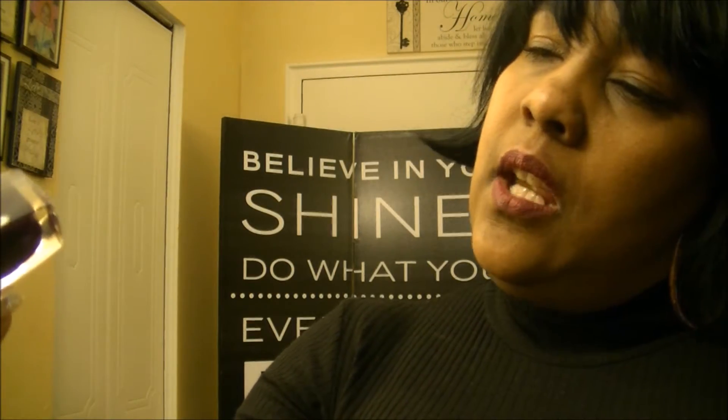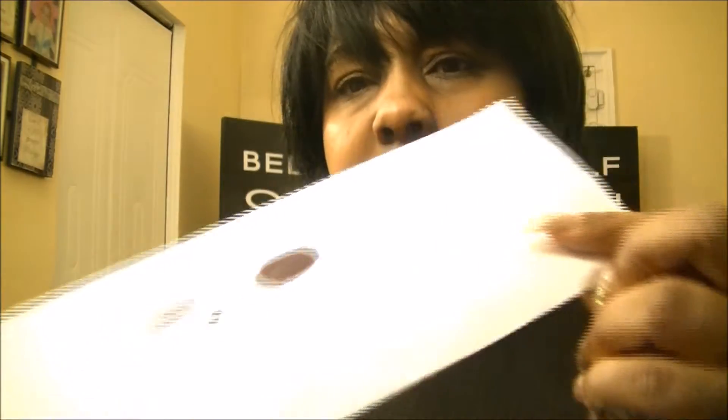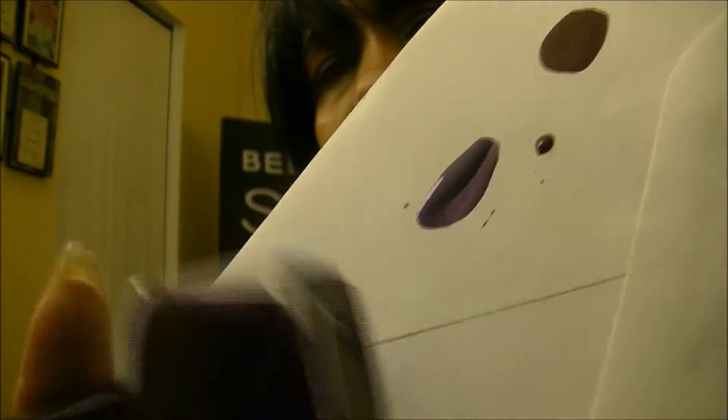The first two items I want to show you are these nail polishes. One is called Mystic Purple — it's a dark, dark purple. The other one is called Vampy, which is like a dark maroon color. Hopefully you can see the colors well.